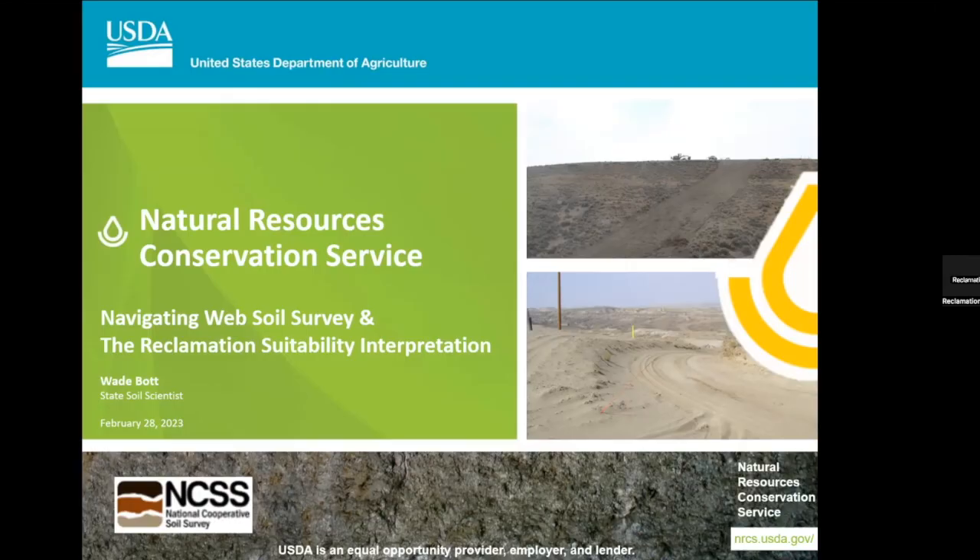All right — navigating Web Soil Survey and the Reclamation Suitability Tool.